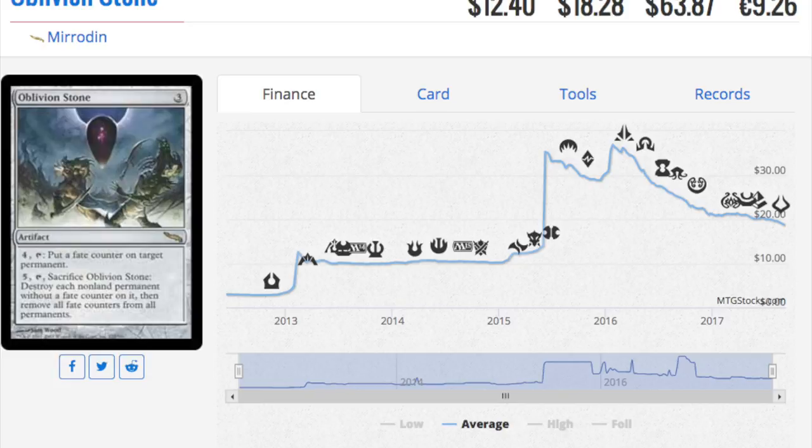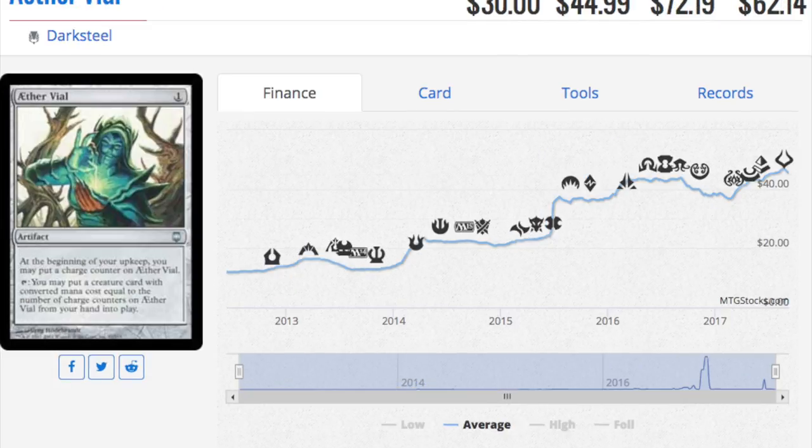The set has a lot of value and the value is not in the mythics — that makes for a very healthy expected value on a box. You're more likely to open a Horizon Canopy at $88 than an Avacyn at $28, and Aether Vial at rare is $45. Your rares are amazing. We've never had a set quite like this — most times they hide value in mythics, but here the rares are where it's at.